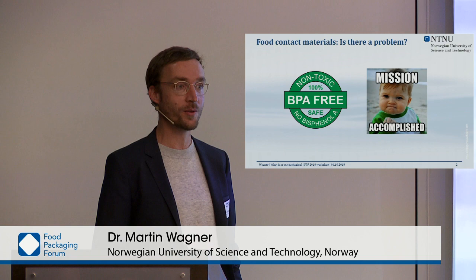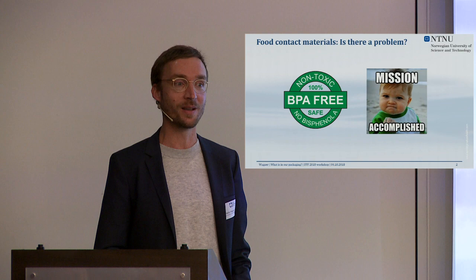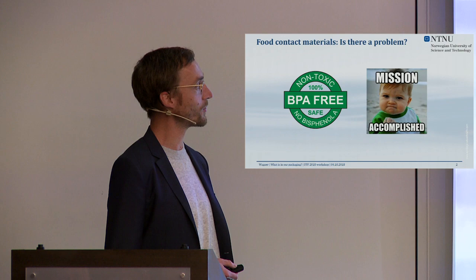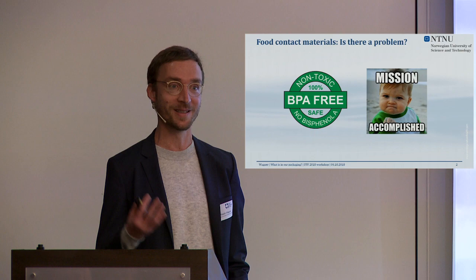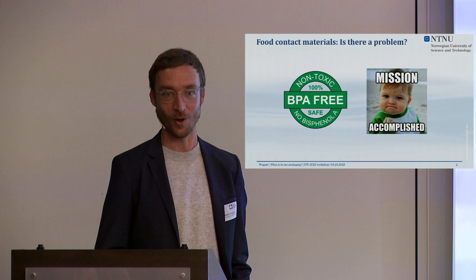So what's the challenge? When you walk down the aisles of the supermarkets you find quite many products containing that nice green label or similar labels — it says 'BPA free,' it does not contain bisphenol A, and it concludes that it's non-toxic, so it's 100% safe. We are giving the public a very good feeling about those products, so they think we've gotten rid of a very bad compound and everything's safe.